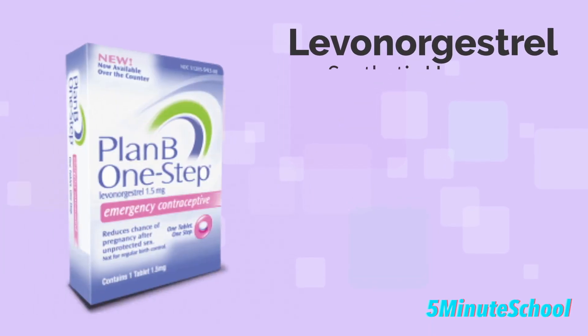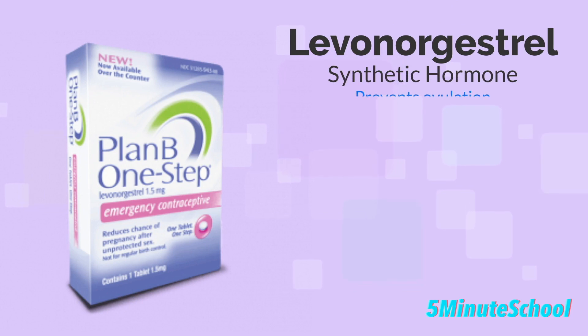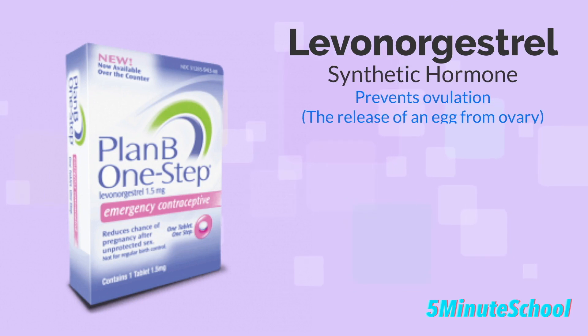Levonorgestrel is a synthetic hormone that works by preventing ovulation, or the release of an egg from the ovary. It thickens the cervical mucus, making it difficult for sperm to reach the egg if it's already been released.